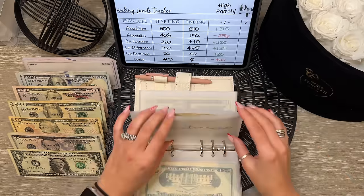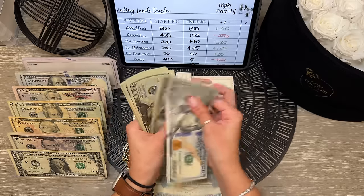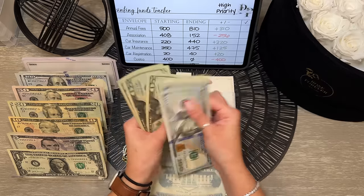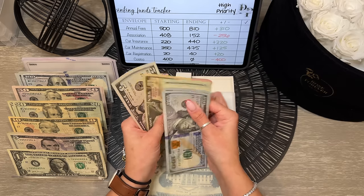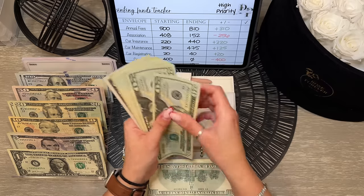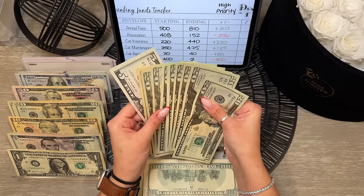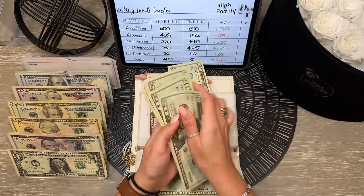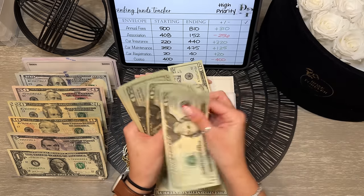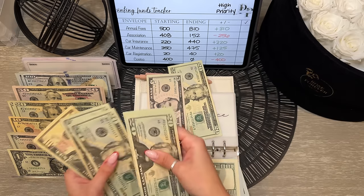Car maintenance — we're going to leave this one in cash. It has $475. I'll trade in the smaller bills and leave a $20 and a $5, condensing it down to $475 total.